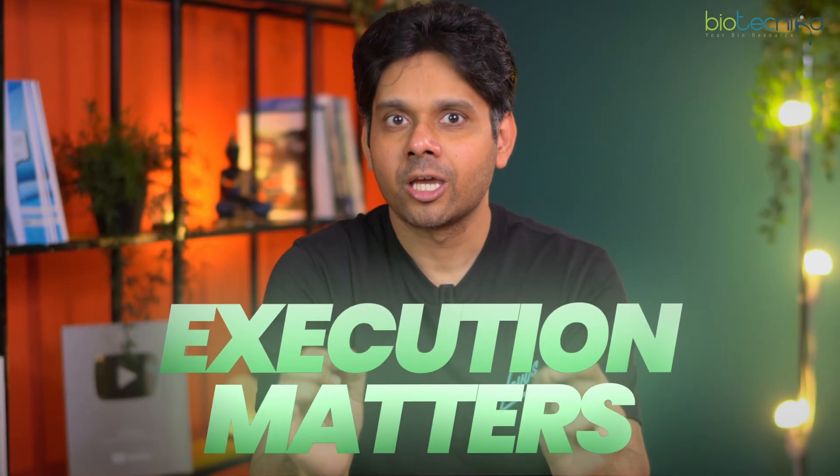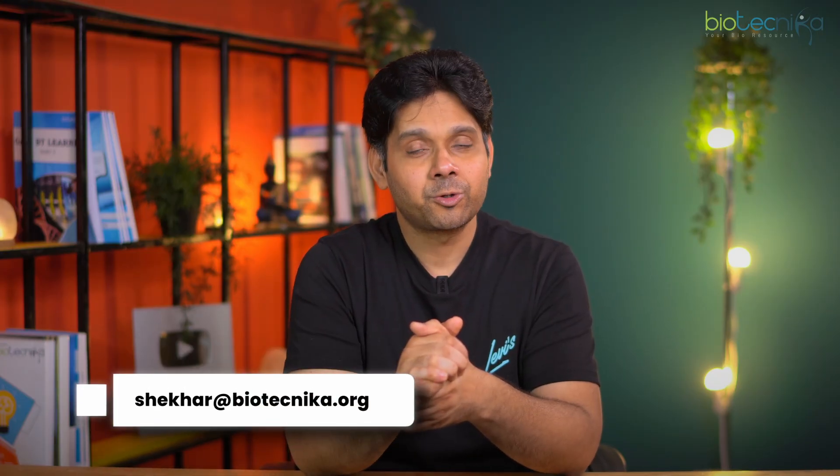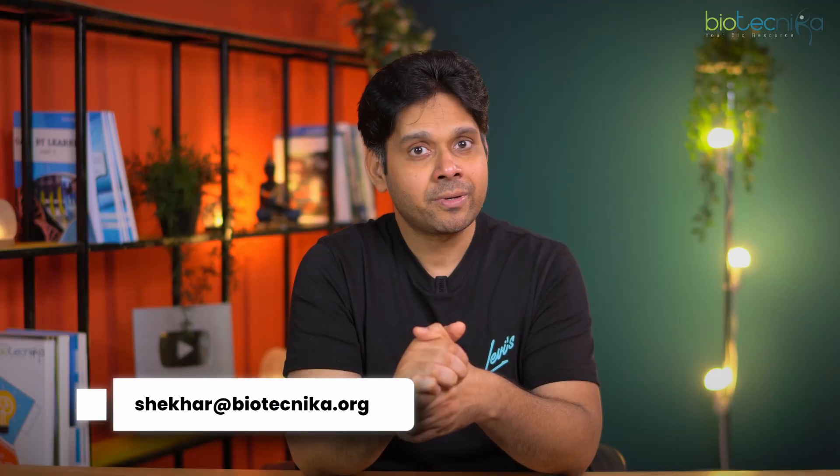One last point before ending: whatever you choose, execution matters. You have to study, train yourself, and then get placed in the best company. If you're not committed, success won't follow. If you need help, you can write to shekhar@biotechnica.org. Thank you for watching — see you in the next video. Keep shining and take care.